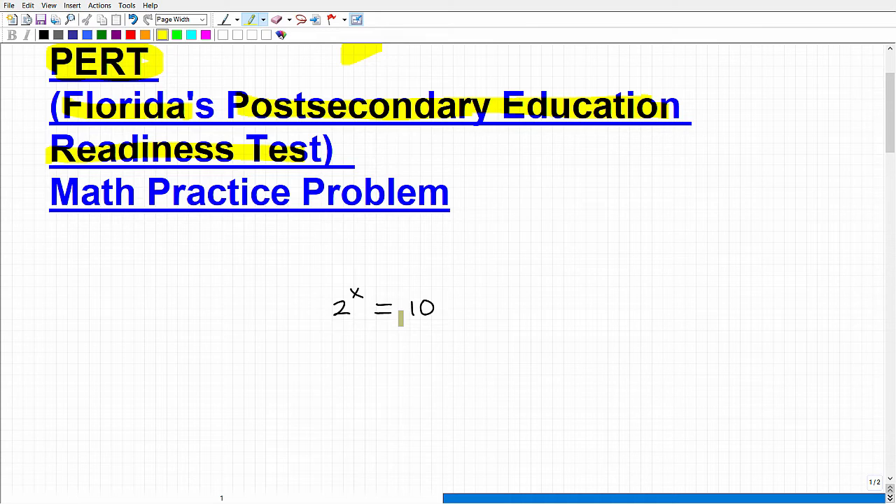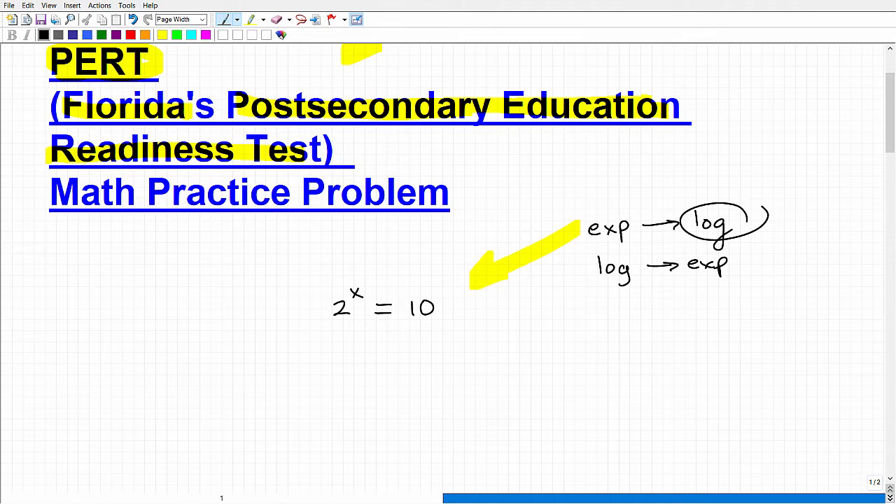For those of you that think you know what you're doing, go ahead and pause the video. Now for a hint: what we have here is an exponential equation, and we solve exponential equations using logarithms. When we have logarithmic equations, we use exponents to solve those. Exponential functions and logarithmic functions are inverses of one another. Your final hint: you're going to be using logarithms to solve this problem.